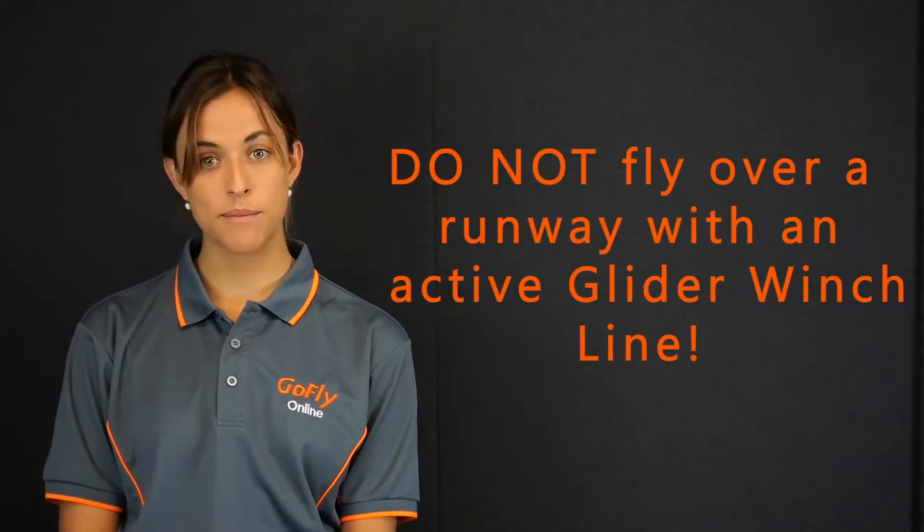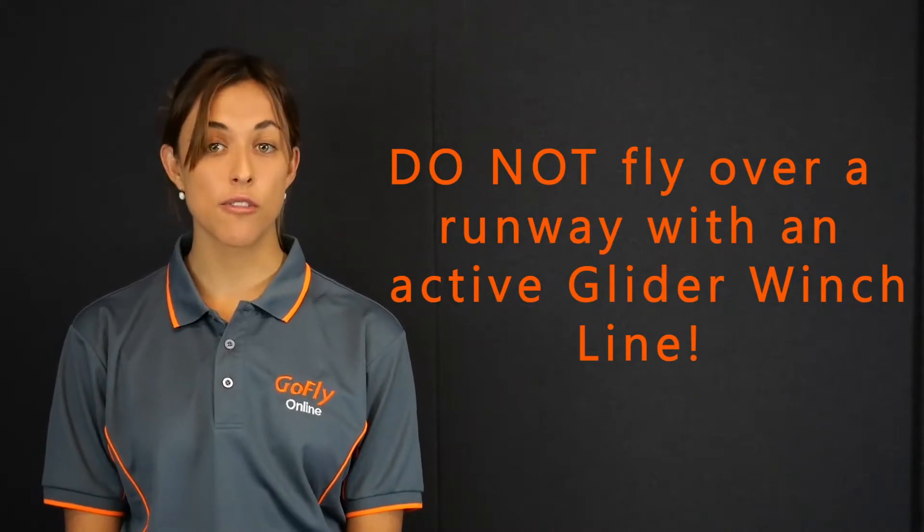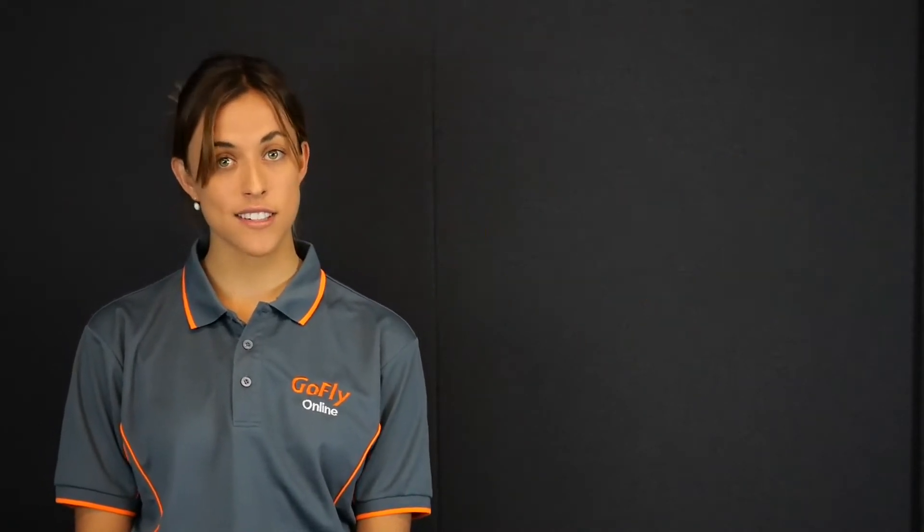Some gliding operations use a winch line, meaning the gliders are towed into the air by a large land-based line. This line can often reach heights of up to 1,500 feet, so care must be taken if flying at an aerodrome with a winch tow line. It is important not to fly over a runway that has a tow line on the active runway.